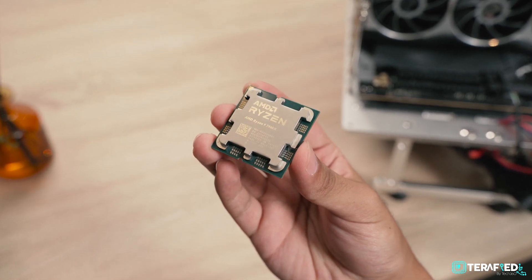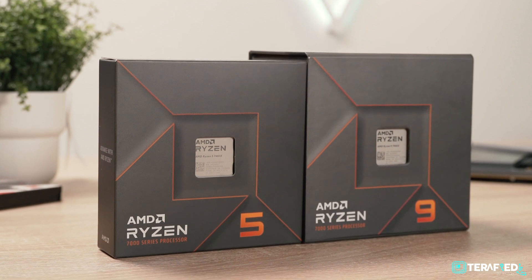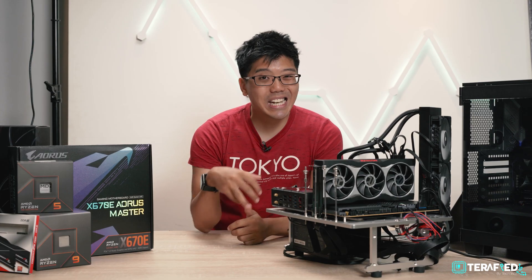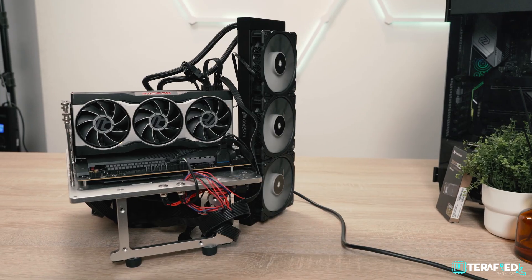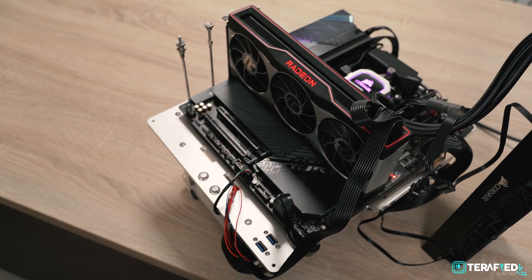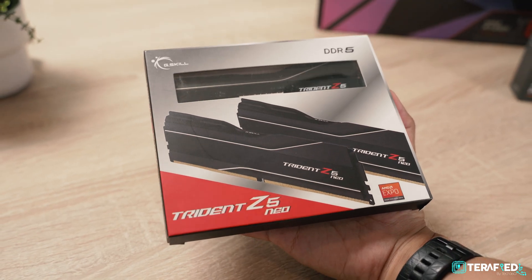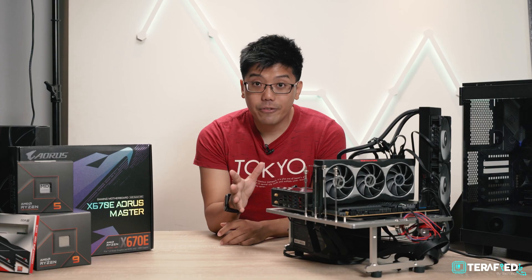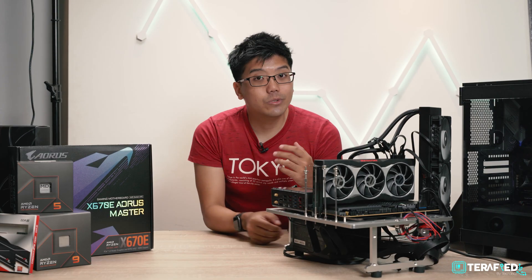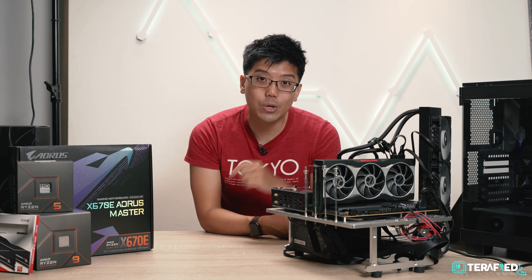Overall, we are really impressed with what the Ryzen 7000 series has to offer — it does live up to AMD's claims, and efficiency at lower TDP states is really at its best. The only real concern as a consumer right now is price and value. It will be expensive as an early adopter of the new platform, especially with DDR5 pricing, so if you're not ready to spend that much it might be prudent to wait.